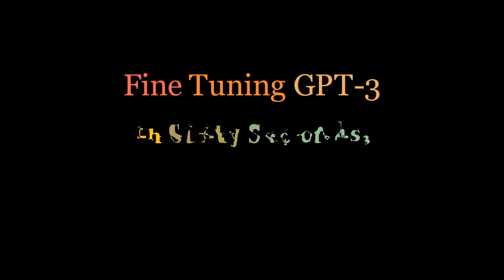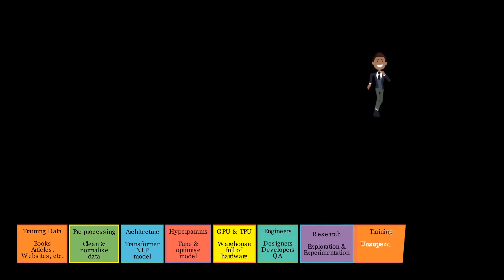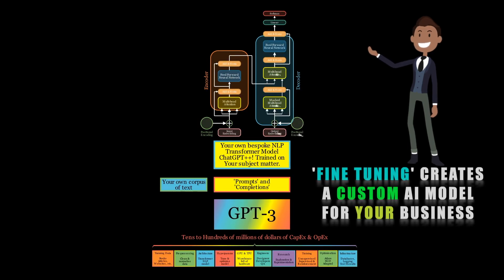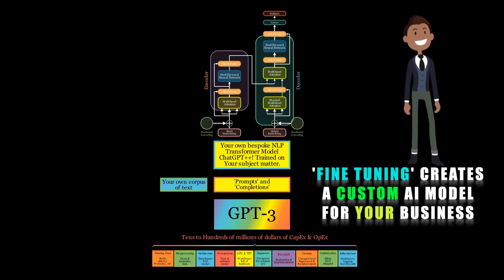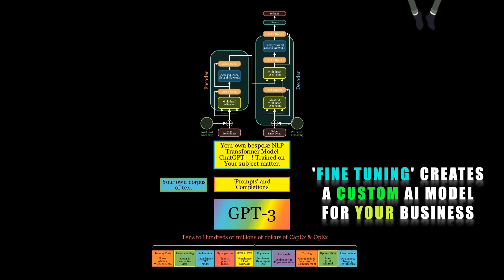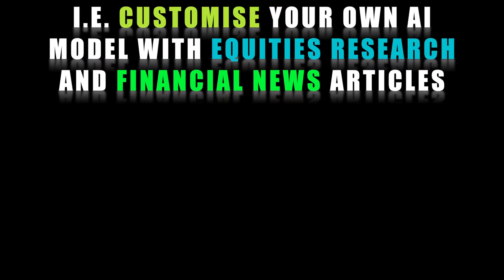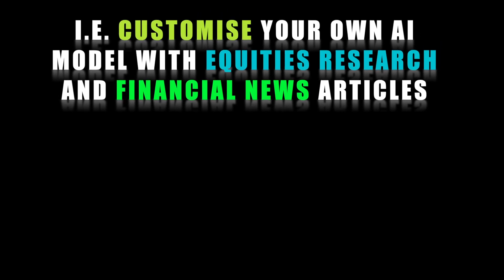GPT-3 is one of the most powerful natural language processing tools available today. But did you know that you can fine-tune GPT-3 for your specific application? Fine-tuning involves training the GPT-3 model on a specific task or domain, allowing it to become even more powerful and accurate for your use case.